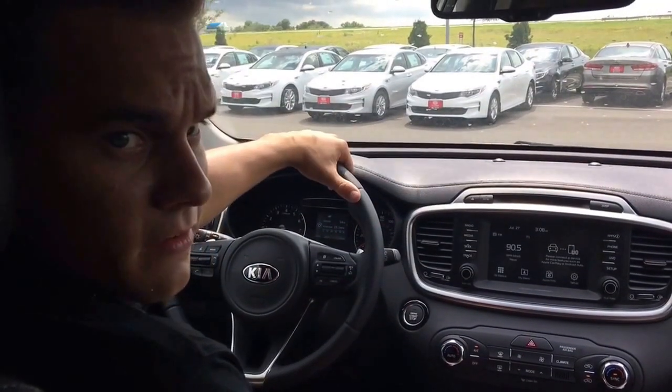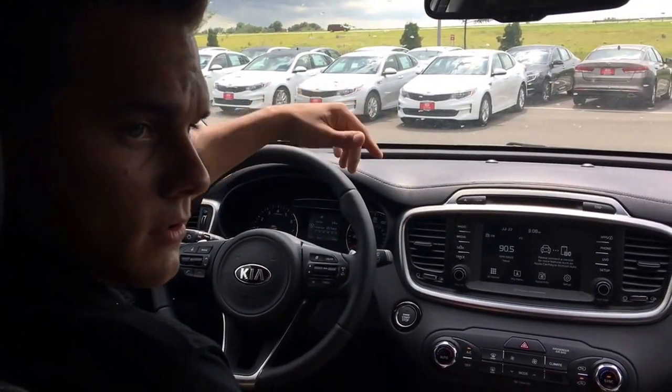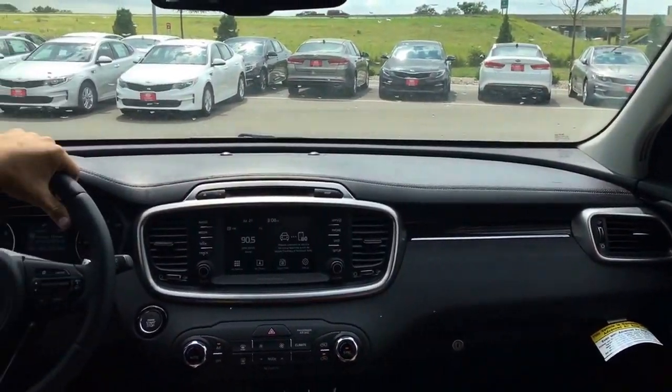Hey, what's up Facebook? This is Jake Bennett, salesman at Kia Mankato. I'm Trey Hobson, salesman at Mankato as well.